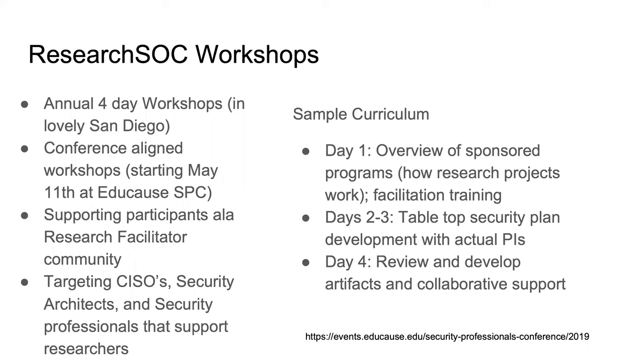During the middle two days of the workshop, we'll bring in PIs and researchers and have tabletop plan developments with them — basically sitting down as a group, working with faculty, trying to tease out the information we need to help them secure their projects. On the last day, we'll review what we've done, develop artifacts, and figure out how we can support each other going forward.